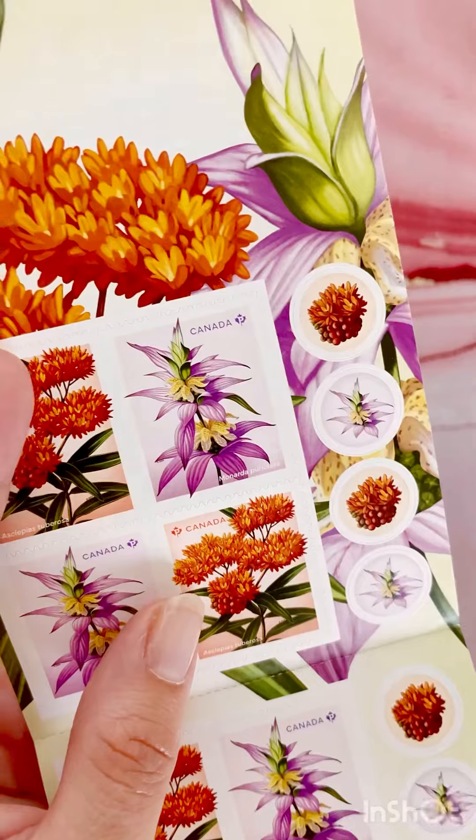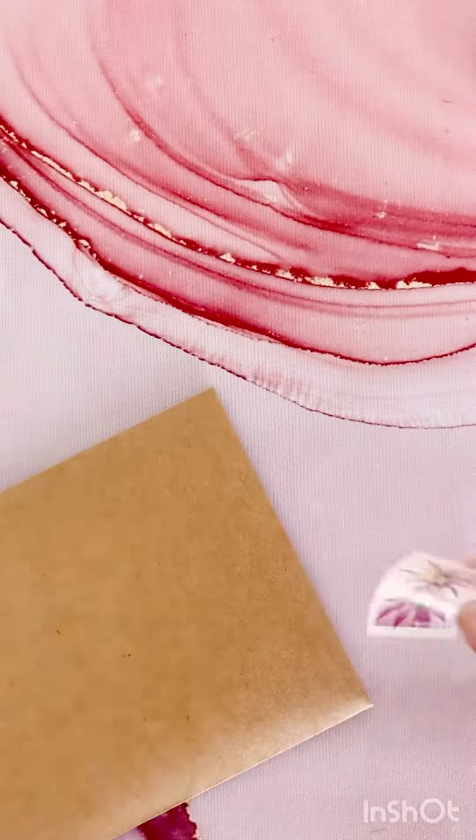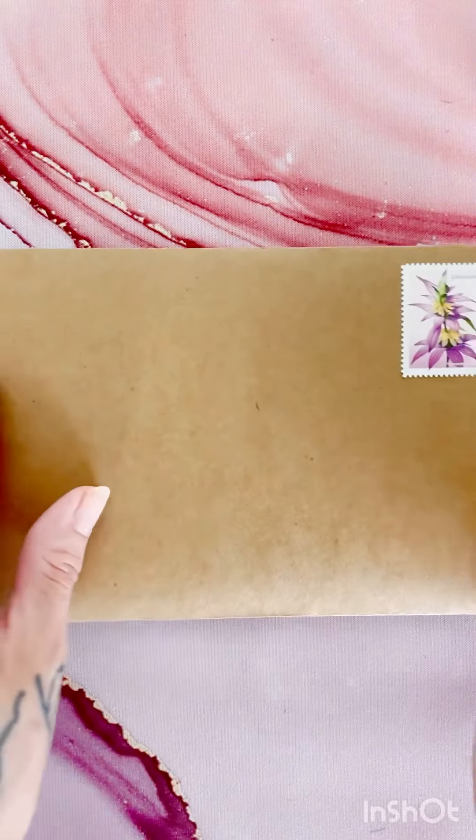We're going to add on this really pretty stamp here. And she's good to go. Thank you so much.